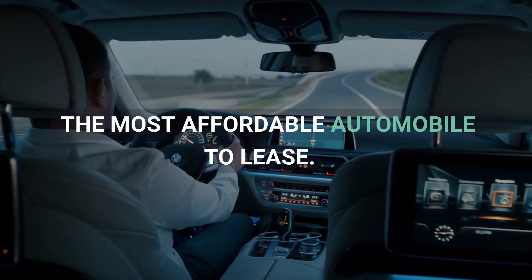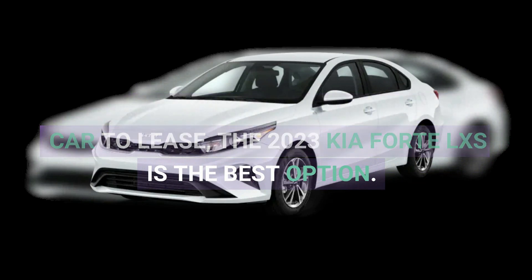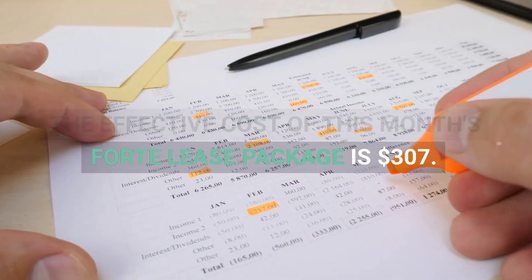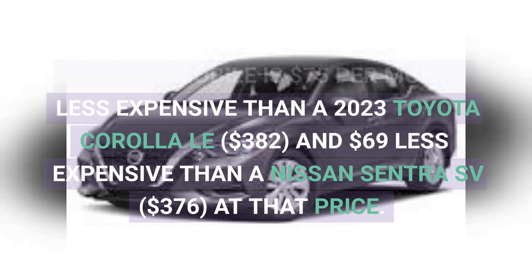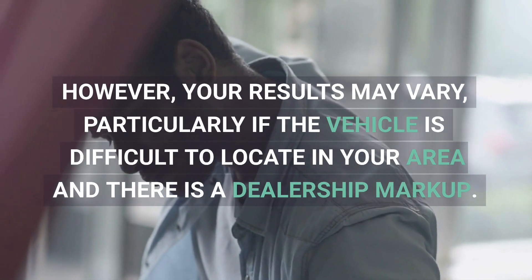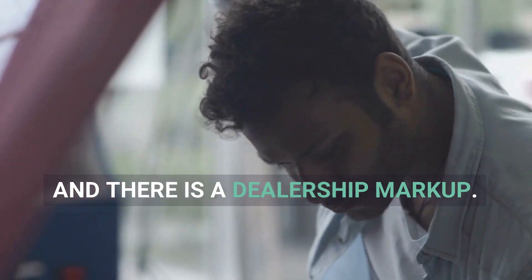If you're looking for an inexpensive car to lease, the 2023 Kia Forte LXS is the best option. The effective cost of this month's Forte lease package is $307. The automobile is $75 per month less expensive than a 2023 Toyota Corolla LE at $382, and $69 less expensive than a Nissan Sentra SV at $376. However, your results may vary, particularly if the vehicle is difficult to locate in your area and there is a dealership markup.